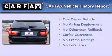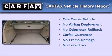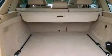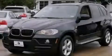This BMW has had only one owner, and it qualifies for the Carfax Buy Back Guarantee. Call now to find out how you can own this breathtaking vehicle.